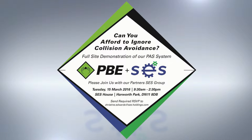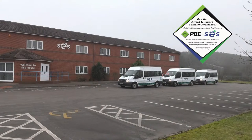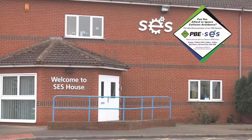As part of developing the awareness of proximity alert systems, a demonstration day was held at SES House, the head office to the SES group of companies.